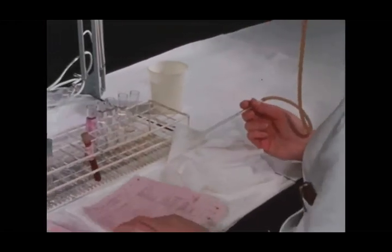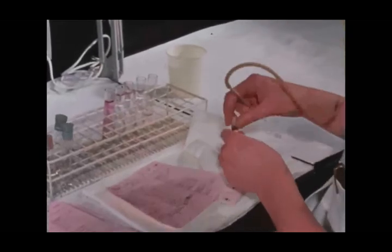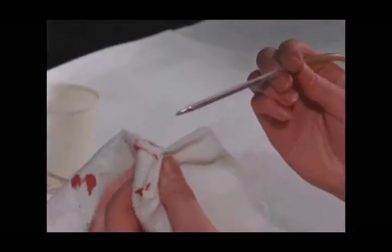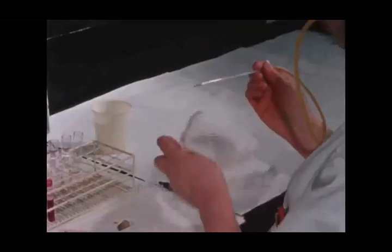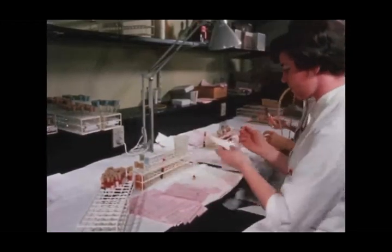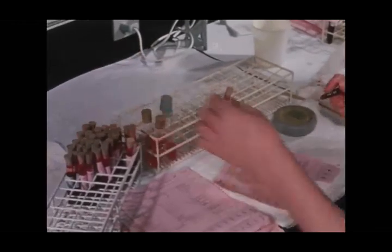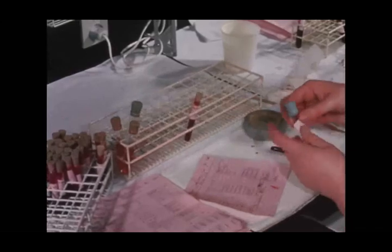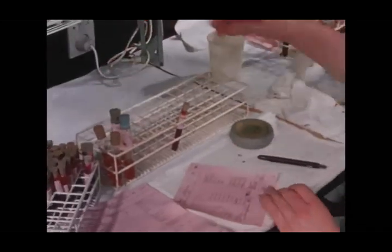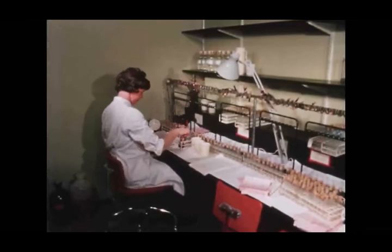The hematology laboratory receives all samples for hematological studies. For practical reasons, these studies are done on stabilized venous blood so that, whenever convenient and with the same pipette, the blood may be distributed for the various analyses and staining procedures. Tubes for the analyses are marked with the pink labels from the requisition slips.